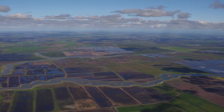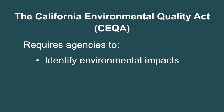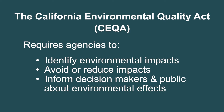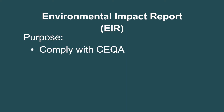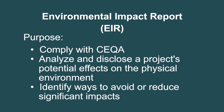Let's start with a quick overview of the environmental review process. The California Environmental Quality Act, or CEQA, is a law that requires state and local agencies to study whether there are significant environmental impacts of a proposed project, and to avoid or reduce those impacts, if feasible. The CEQA process is meant to inform decision-makers and the public about potential environmental effects of proposed activities before the agency determines whether to approve the action. An Environmental Impact Report, or EIR, is a document required to comply with CEQA. The purpose of this document is to analyze and disclose a project's potential effects on the physical environment and identify ways to avoid or reduce significant impacts.